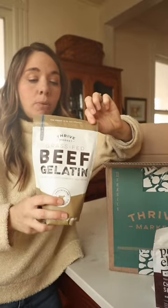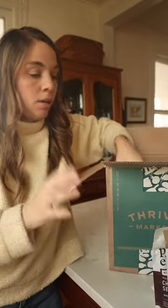Beef gelatin — I like to put this in all kinds of stuff, but one thing would be my coffee to give it added protein.